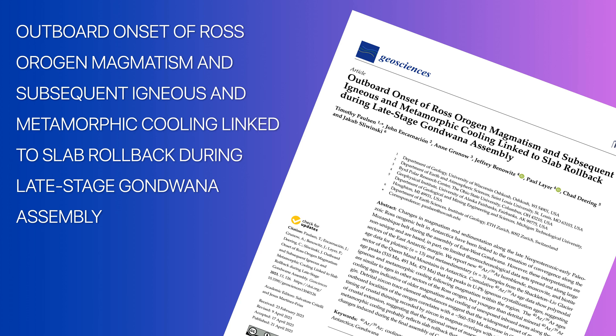Outboard onset of Ross Orogenic magmatism and subsequent igneous and metamorphic cooling linked to slab rollback during late-stage Gondwana assembly.